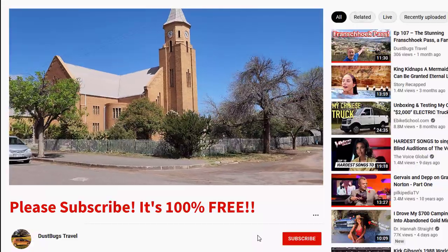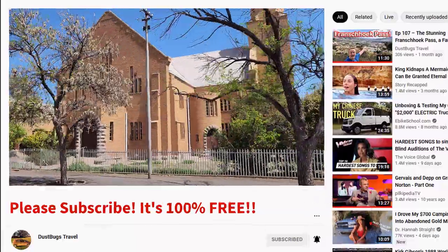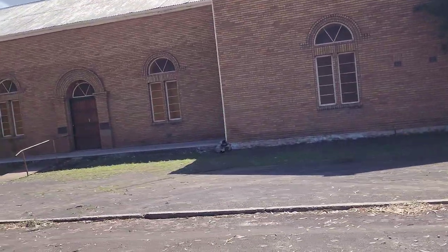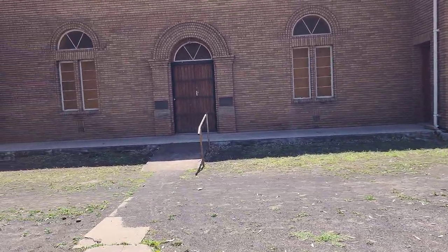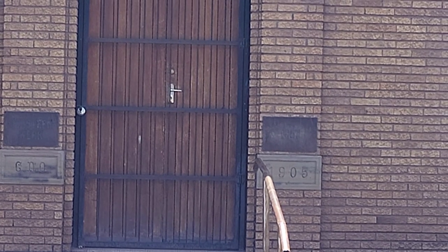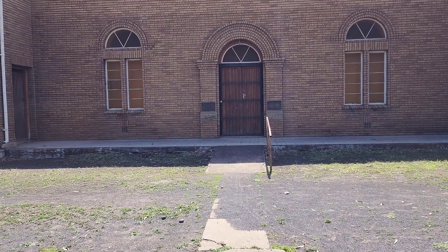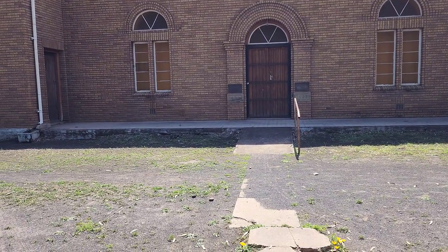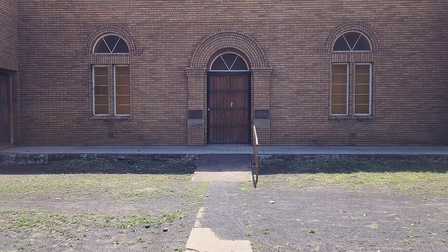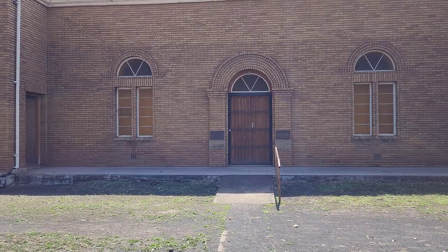Wow, what a big church. Looking at this now, that 1905 cornerstone — I think that was the original church that was built, and if you look at the foundations at the bottom, those are original. But the top part above the 1905 cornerstone is 1967, there's a plaque over there. I think the brickwork was done in 1967 — they must have demolished the old building and put this newer one up.